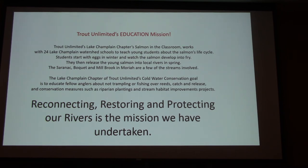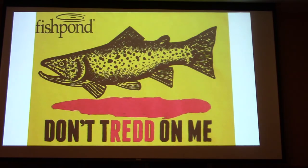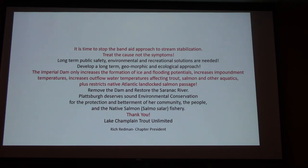The only thing stopping us right now is concern about sea lamprey. But we've talked to Fish and Wildlife and they said not a problem — we can treat them up at Kent Falls. It's an additional 2.17 miles but minimal additional cost. For youth outreach, we have 24 schools we work with. Instead of trout in the classroom, we have salmon in the classroom. We get salmon eggs, every kid names their fish and releases them. These are the dams that have come out — and Imperial Dam is on the bottom, which is the next one we're hoping for. It's time to stop the Band-Aid approach. Treat the cause, not the symptoms. Thank you.